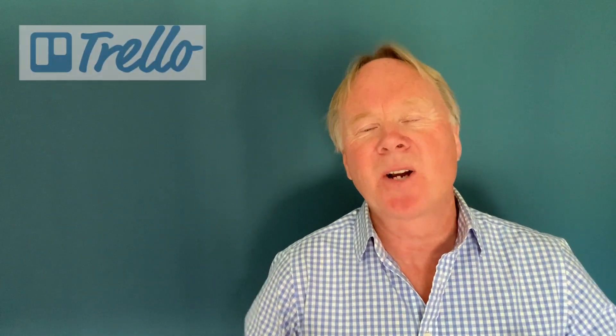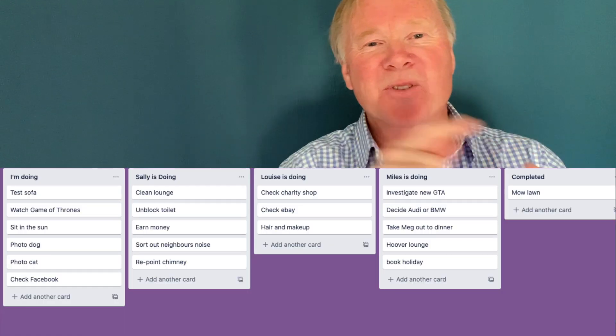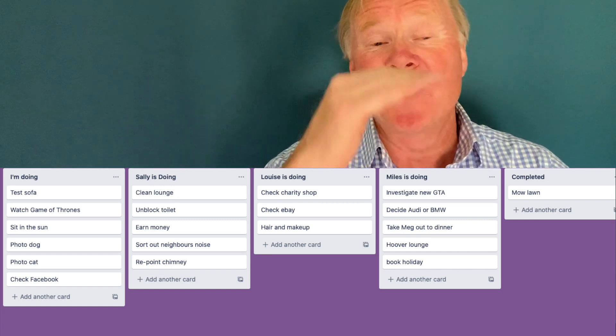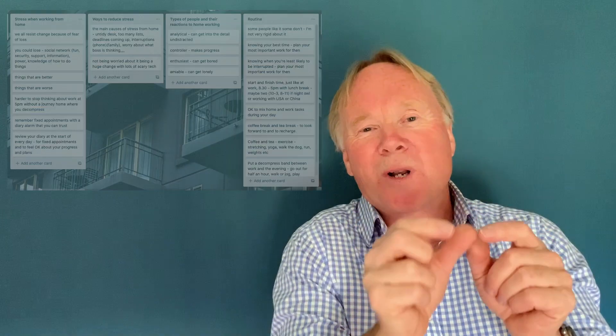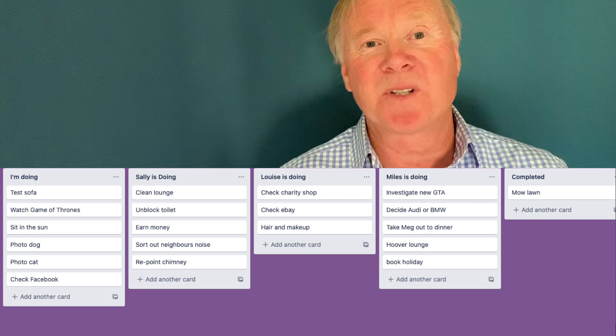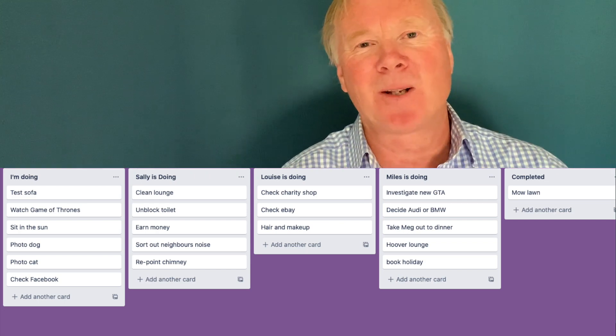The next bit of software I'd really recommend is Trello. Like Slack, it's free. Trello allows you to drag things around on the screen — you can have columns, drag them around, insert new columns, and within a column have a list of things you can move up and down. You can also drag items from one column to the next. For example, if there's a group working on jobs, you can move a job from your column to someone else's.